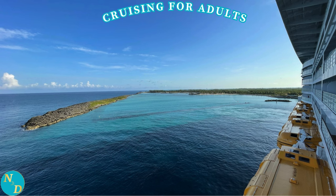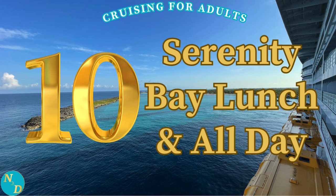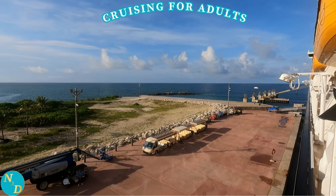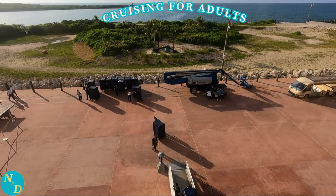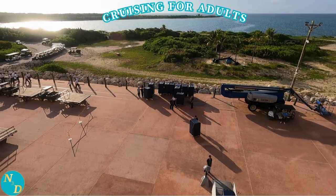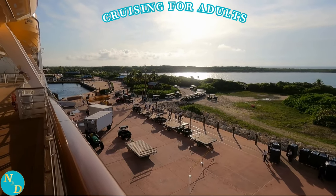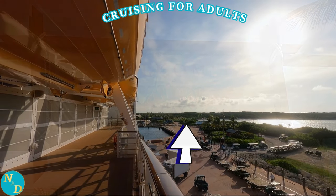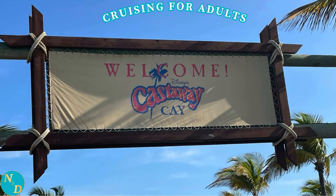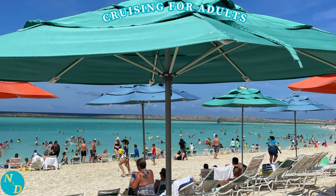Tip number ten, our last tip: on Castaway Cay, do spend at least some time at Serenity Bay, which is an adult-only beach area. When your Disney Cruise Line ship docks at Castaway Cay, crew members first take out provisions not stored on the island, then everyone heads to the many different beaches and beach activities. There are several beaches available, and yes, this is where the families with children would hang out. If you want an adult-only beach experience, then Serenity Bay is where you want to go.